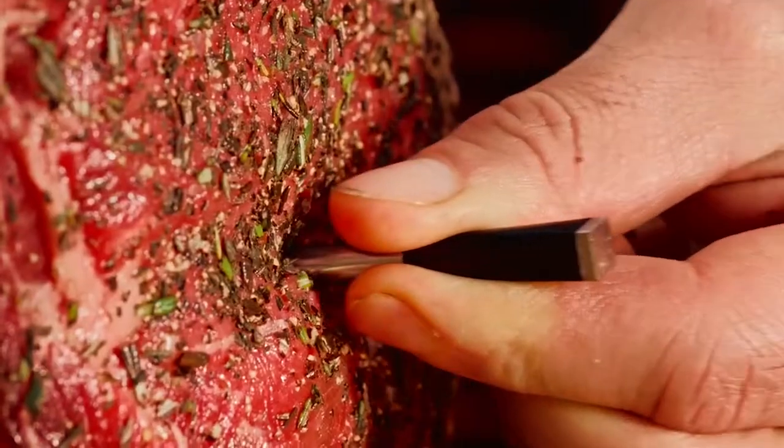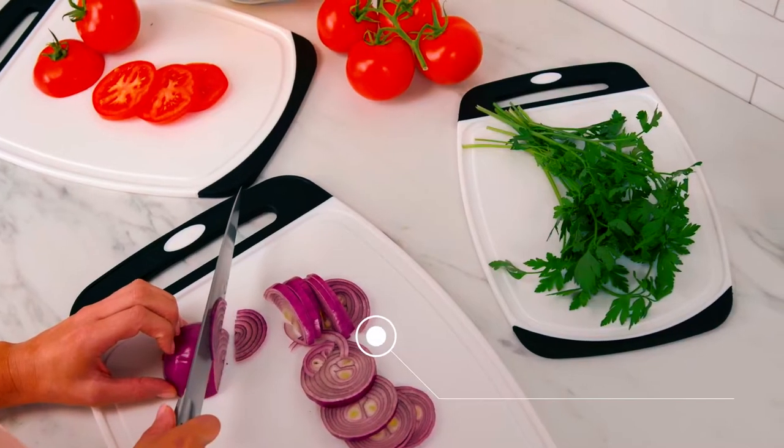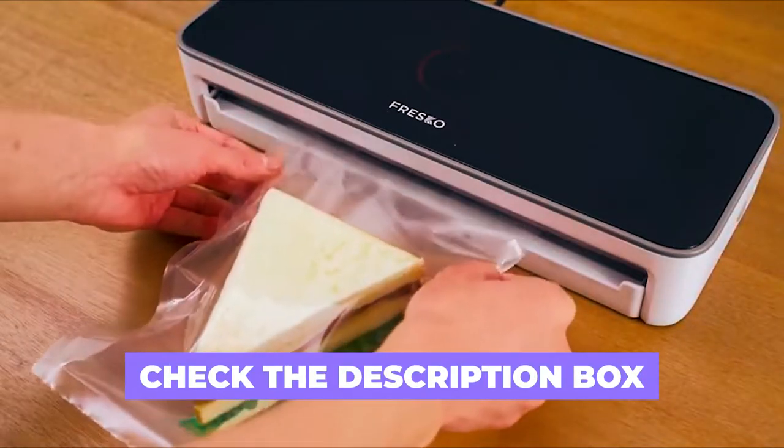In this video, we'll look at the top 10 amazing kitchen gadgets currently available on the market. These gadgets will help make you cook like a professional chef. These gadgets are all available online, so do well to check the description box for the purchase link.